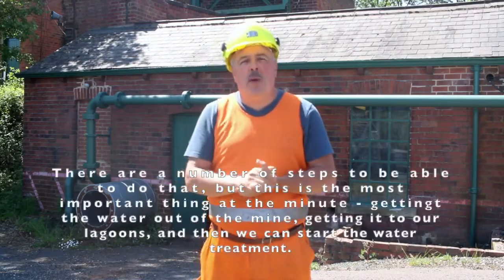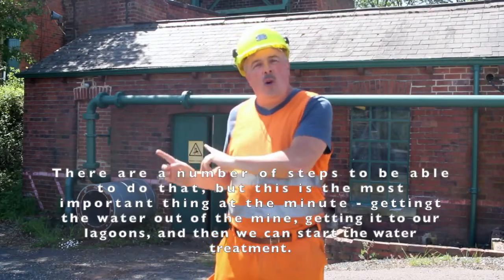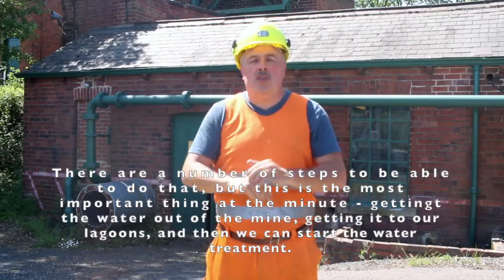There are a number of steps we take to achieve that reduction, but the most important thing right now is getting the water out of the mine, getting it into our lagoons, and then we can start the water treatment.